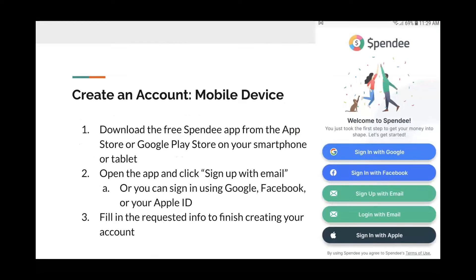How to create an account using your mobile device. One, download the free Spendee app from the App Store or Google Play Store on your smartphone or tablet. Two, open the app and click sign up with email, or you can use Google, Facebook, or your Apple ID. Three, fill in the requested info to finish creating your account.